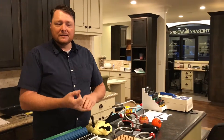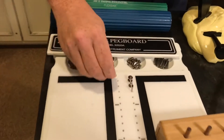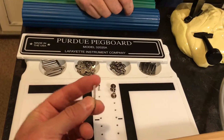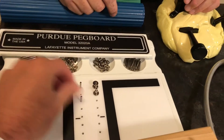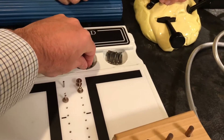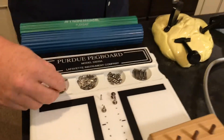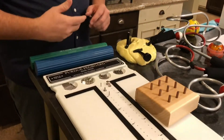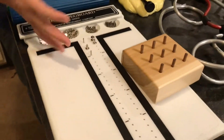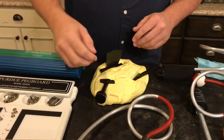We also have much smaller pegs — almost pencil-lead size — with little tiny washers and little tiny collars. Someone would do similar exercises but with much finer precision, and we work on speed and accuracy as they do that. Moving up from just working those fine muscles, we can work some of the larger muscles in the wrist and hand by using putty.